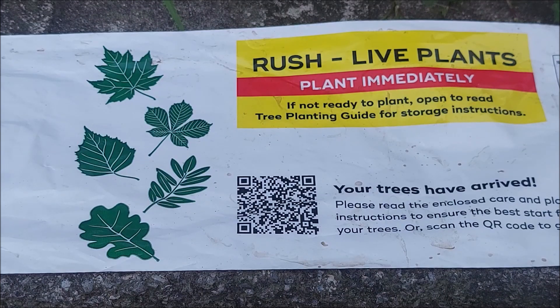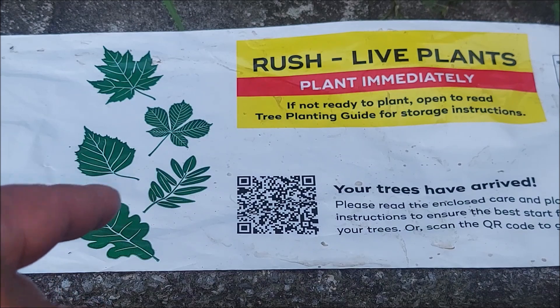I filled out the survey in a few minutes, did a $10 donation, and here it is — this is the package that arrived. It's a plastic bag.